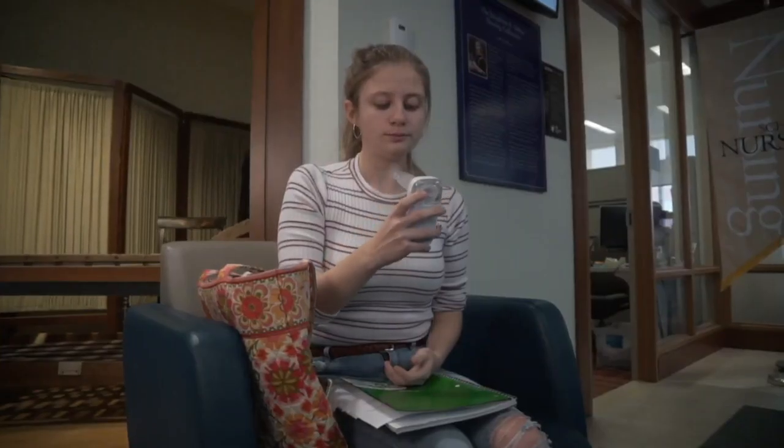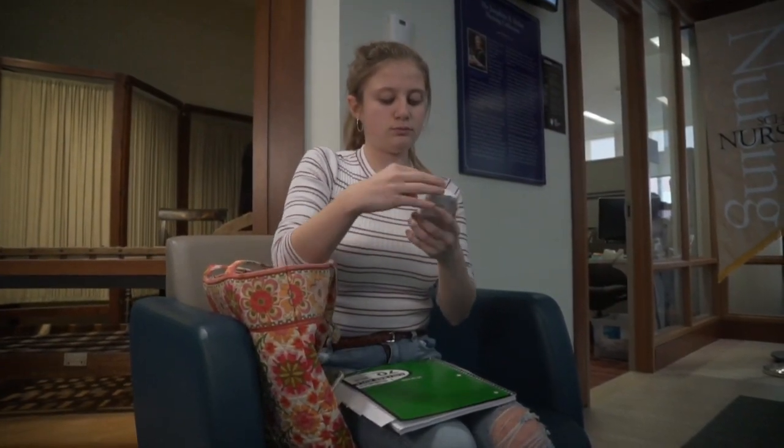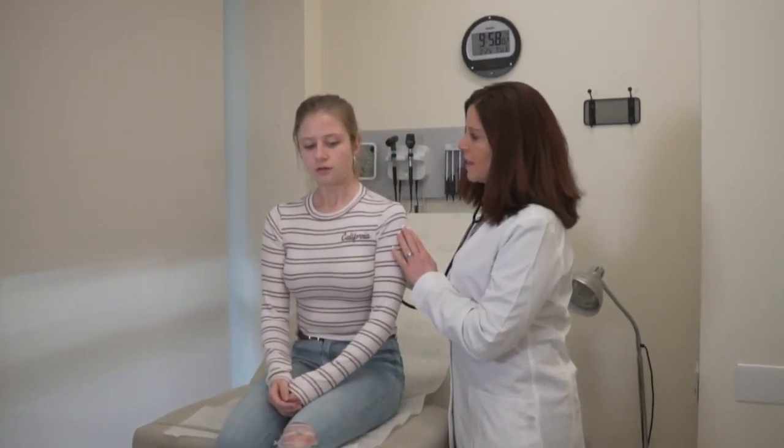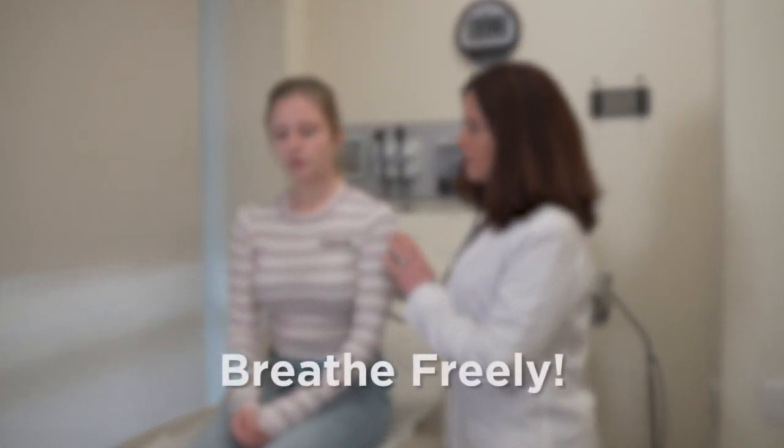Never miss a treatment or a moment. Unlike traditional nebulizers, Flip was designed to fit your life — a simple solution empowering users, their caregivers, and their loved ones to breathe freely.